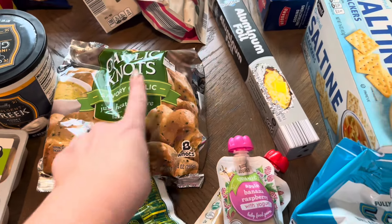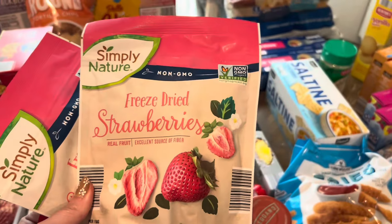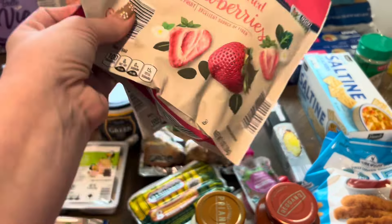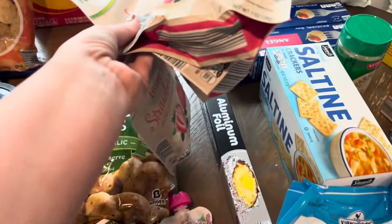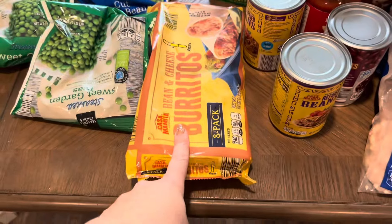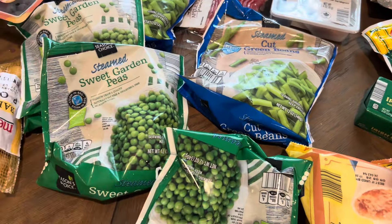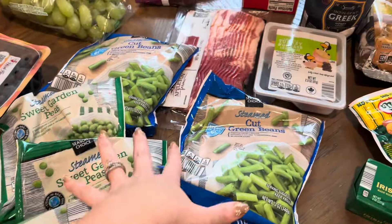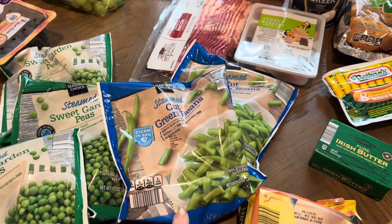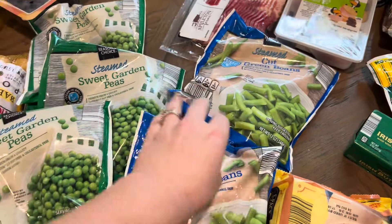One bag of garlic knots for spaghetti this week, and aluminum foil because I was out. I also got three bags of something we've had before but usually buy at Sam's — they were $3.29 here versus $7.98 at Sam's, so I decided to try buying them here this month. Chris gets bean and cheese burritos for when he's hungry in the afternoon and wants something quick. I got three bags of sweet peas, two bags of green beans — plus we still have some frozen fresh green beans from Sam's Club last month, so probably two meals worth. And we still have three bags of broccoli left.